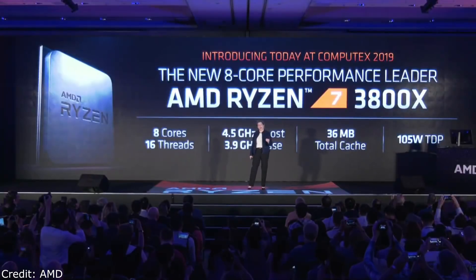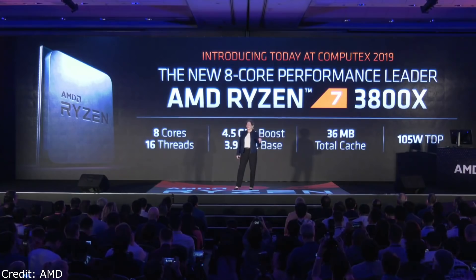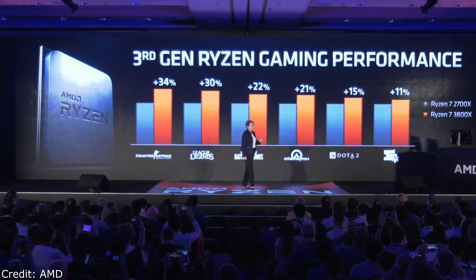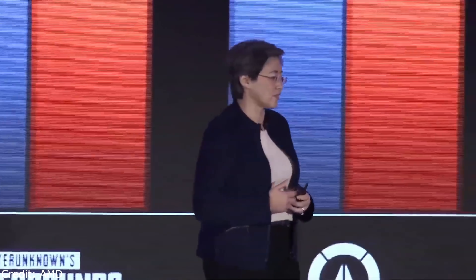Let me introduce you to the next member of the Ryzen 7 family: the Ryzen 7 3800X. The 3800X is the 8-core device for the enthusiast gamer. The boost clock goes up to 4.5 gigahertz, 36 megabytes of total cache, at 105 watts. We really think of it as the 8-core performance leader. When you look at the gaming improvements with third gen Ryzen — popular eSports titles like League of Legends, Dota, PUBG — you see tremendous double-digit performance improvement. We designed the 3800X for gaming performance.